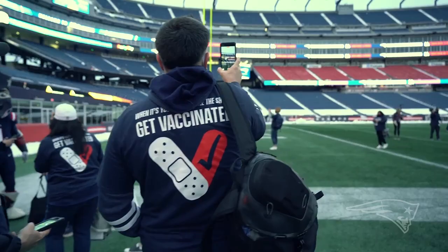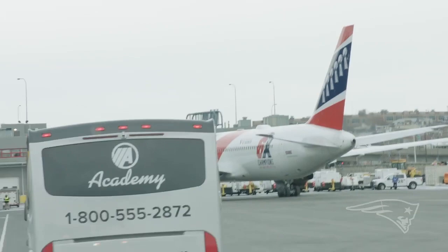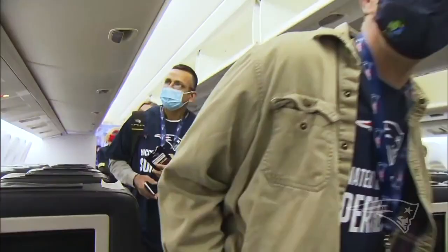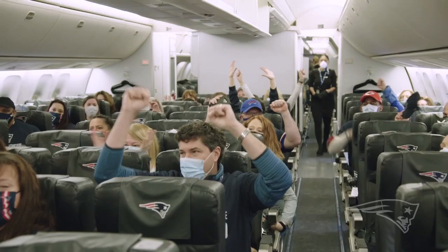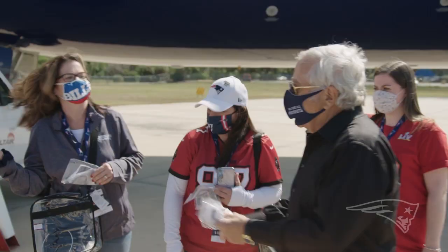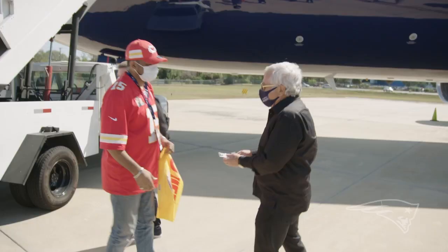One year ago, as a way to say thank you to the hardworking men and women on the front lines, the Kraft family flew 76 healthcare professionals to Super Bowl 55 in Tampa. We're going to the Super Bowl! Ready for the three-and-a-half-hour trip to Tampa! It's just been a very trying year, so I was really excited for this. This is truly, truly amazing. I'm so grateful to the Kraft family. Thank you so much! Thank you for the opportunity!